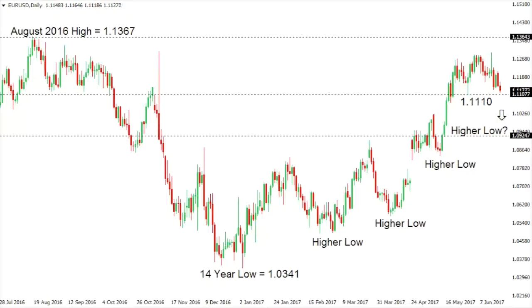This is your LMAX Exchange technical update for Wednesday, June 21, 2017.